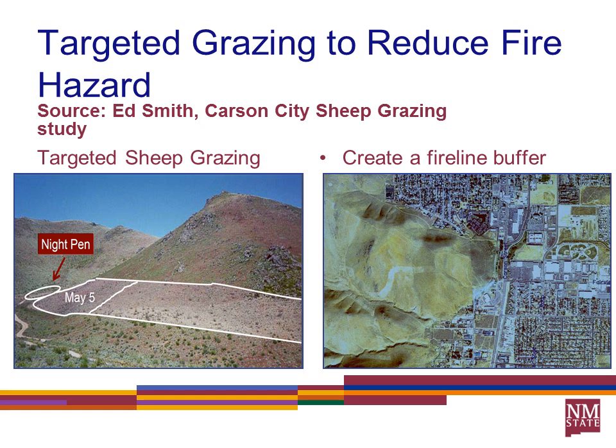I want to talk about a sheep grazing study done out of Carson City, Nevada, by Ed Smith and other researchers at University of Nevada, Reno. They used sheep to build a buffer zone above Carson City — you can see this zone right there. We'd be talking about trying to use targeted grazing to reduce fine fuels in an area like that, though with cattle it'd be tough to get them to graze a precise swath the way they did with sheep.